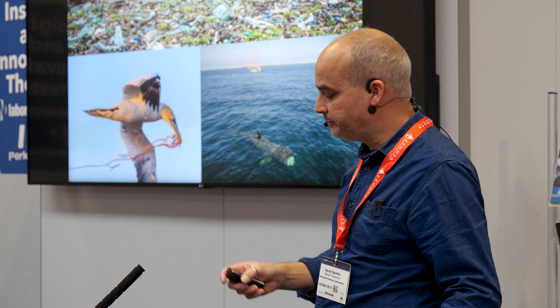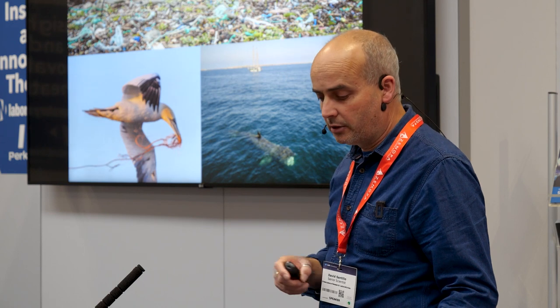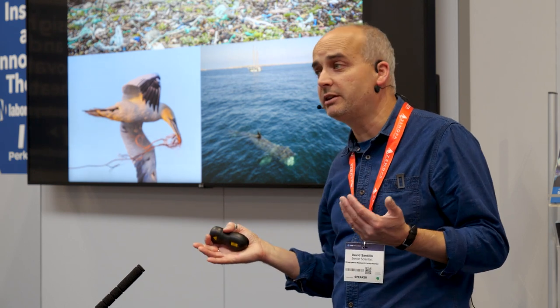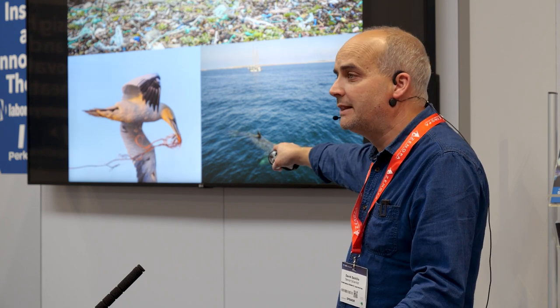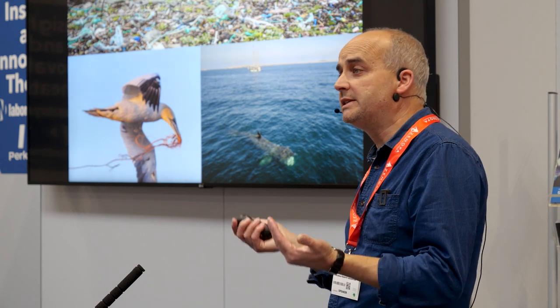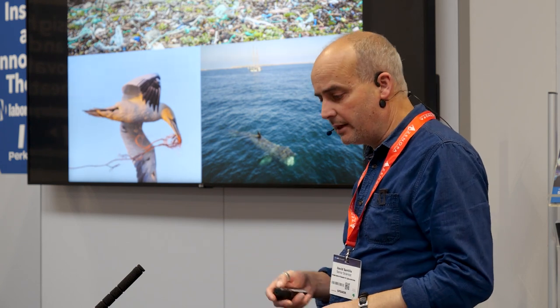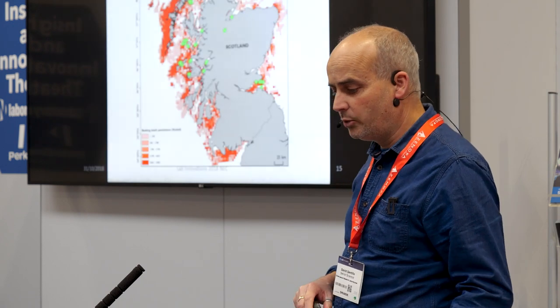Everywhere you look on the beaches, you find a lot of plastics — fishing gear, bottles, large pieces of washed-up plastic. It makes great nesting material, sadly, and ends up in the bodies of chicks. But we were also concerned about basking sharks. They're feeding a lot in that area, and even if they're managing to avoid large pieces of plastic, we wanted to know whether we could find microplastics that could be contributing to their exposure — to plastic and to the chemicals associated with those microplastics.